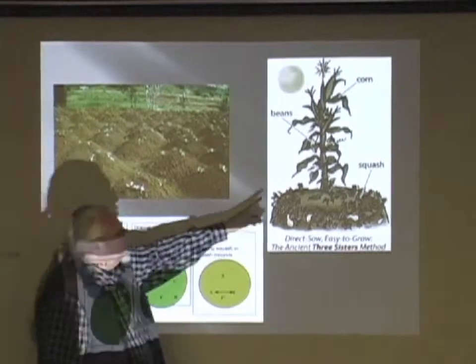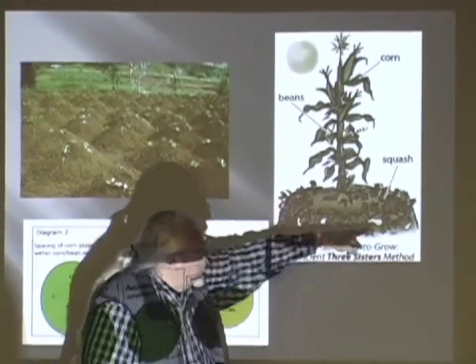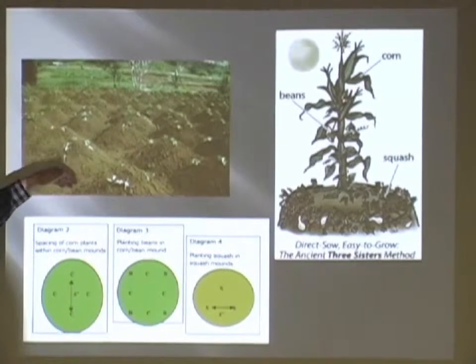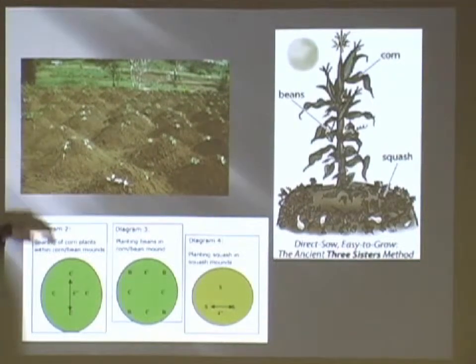You can walk around here and you're not going to compact the soil where the plants are growing. You plant the three sisters together: the corn, the pole beans grow up the corn, and the squash grows around the hill. Some people would also plant Jerusalem artichokes or sunflowers and other things between them. This gives you an idea of what the old style planting was like.